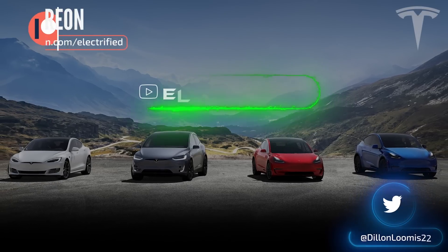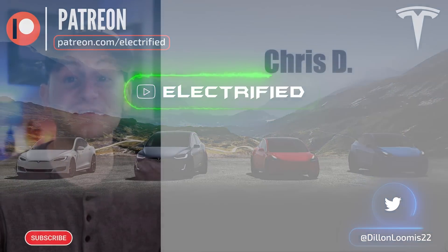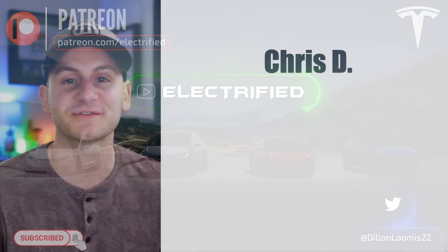Welcome to Electrified. It's your host Dylan Loomis. Quick shout out to my newest patron, Chris D. Thank you for choosing to support the channel.